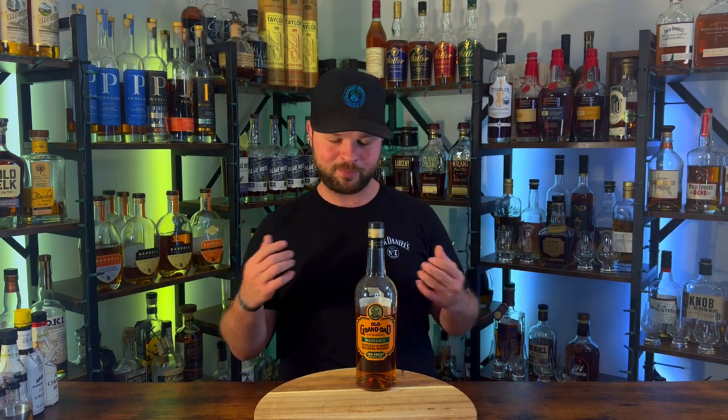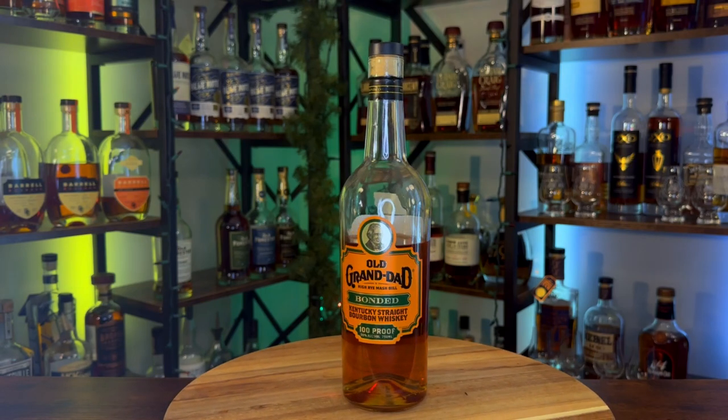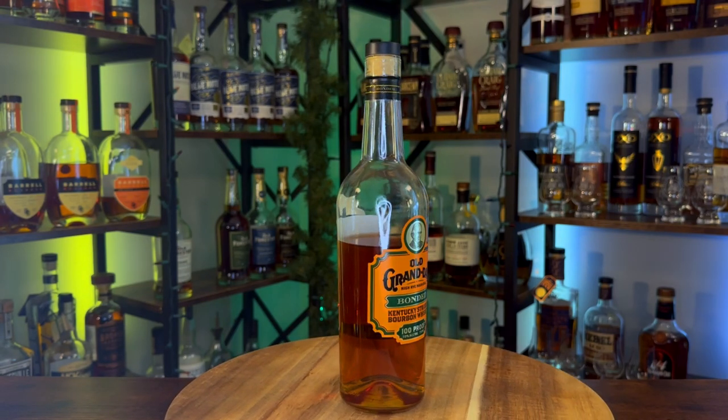Bottle number one is Old Granddad Bonded. I picked this up because I couldn't find the Old Granddad 114, and I thought it would be pretty similar. In the beginning it wasn't — it was a little harsh, a little bitter, and drank a little hot for a bonded hundred proof. But over about a month, I let it sit after the first couple of pours and it really opened up beautifully. It developed a rich peanut note and a really nice leather, tobacco-y note. This bottle has opened up beautifully and I really enjoy it.